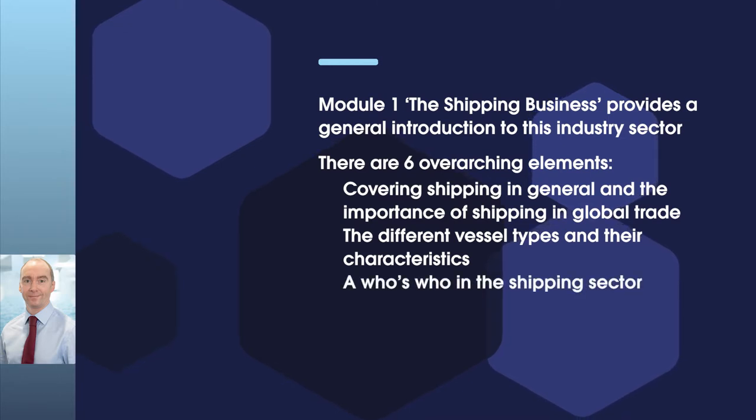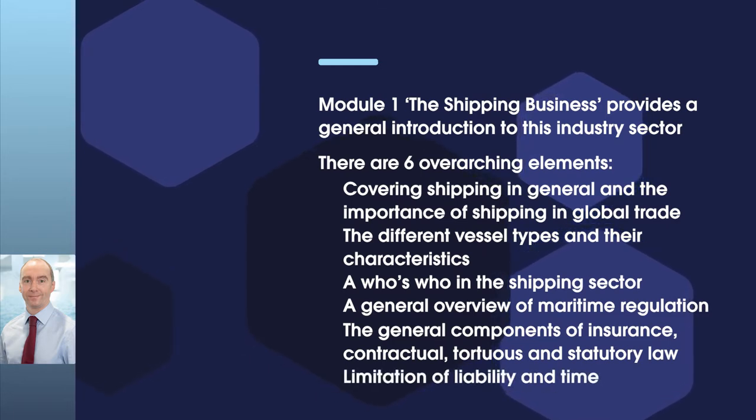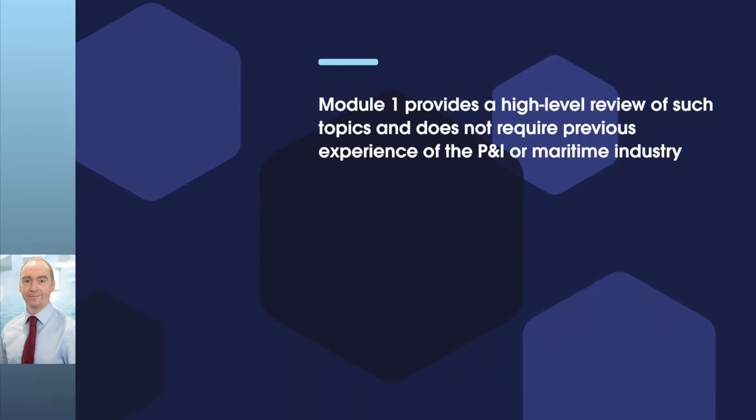A who's who in the shipping sector, a general overview of maritime regulation and the general components of insurance, contractual, tortious and statutory law and limitation of liability and time. All of this provides an important introduction to the shipping industry, always with a view to where P&I clubs fit into this picture and their relevance. Module 1 provides a high-level review of such topics and does not require previous experience of the P&I maritime industry.